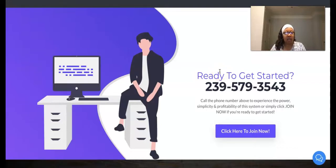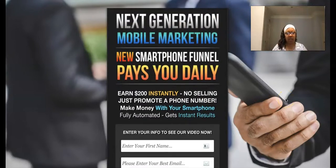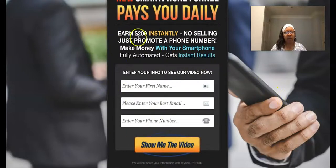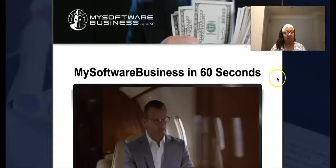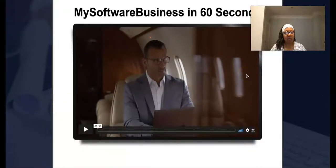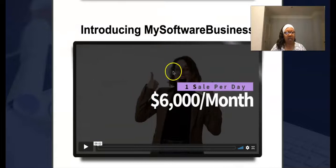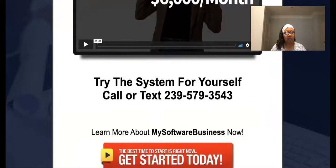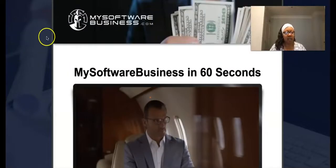Go through the funnel. Here's the capture page I'm using: www.mobilemarketing.ws. Go there and enter your information. Then you're going to get this page right here with a 58-second video, and then you get the original MSB video. Once you click start, it's going to take you over to sign up.